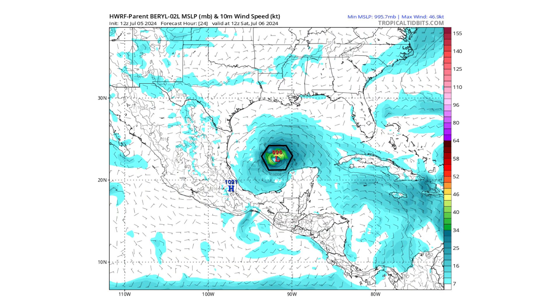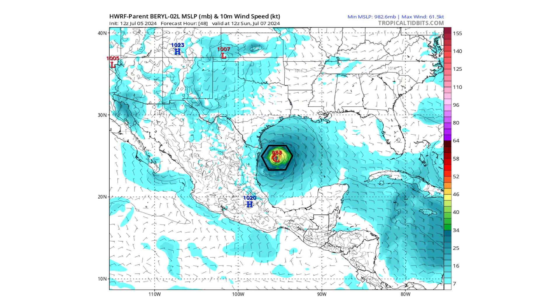Moving to tomorrow, Saturday July 6th, the model shows it as a weak tropical storm at a 996 millibar low pressure system. But this will be its time to start regathering strength — it'll be back over open water, and the waters here are very warm. By Sunday, July 7th, it's back down to a 983 millibar low pressure system, similar to where it is today, putting it at borderline strong tropical storm to weak Category 1 hurricane status once more.